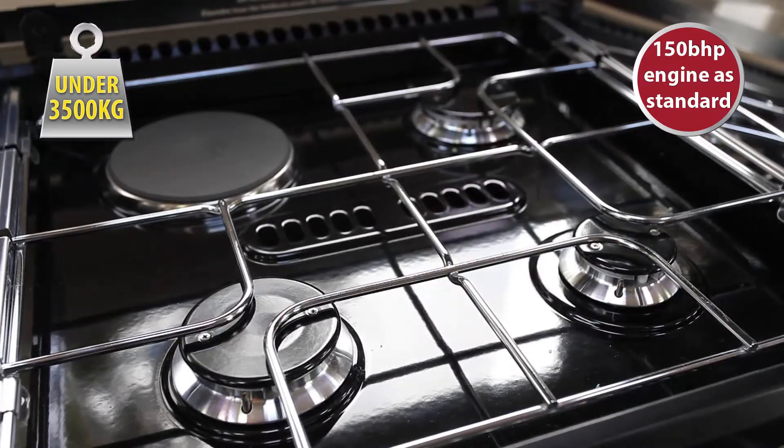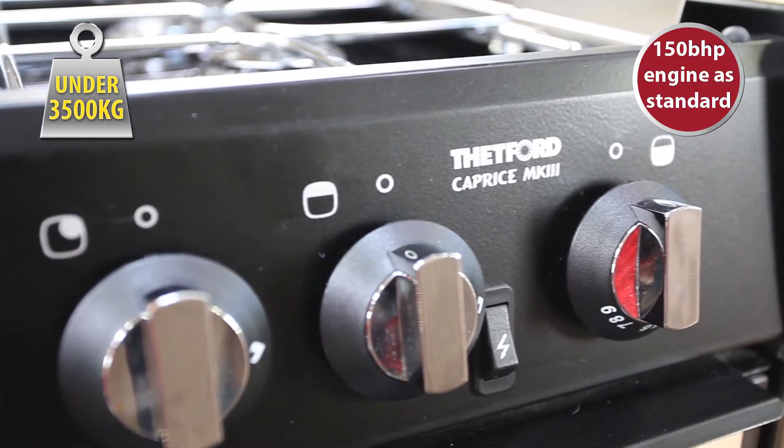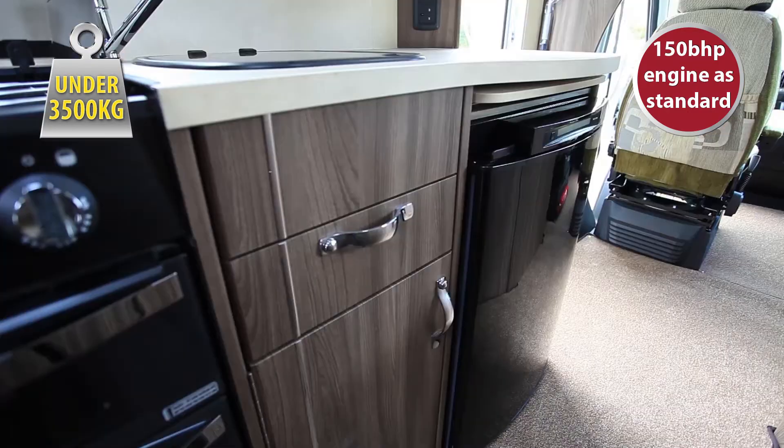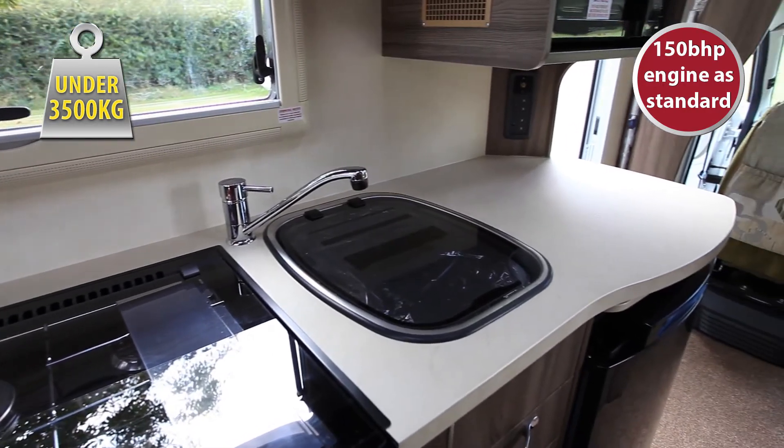As standard, kitchens come very well equipped with a Bedford Caprice Mark III oven, three-burner hob, grill, and an electric hot plate. There's plenty of worktop space and a sink with a removable drainer, plus loads of storage.